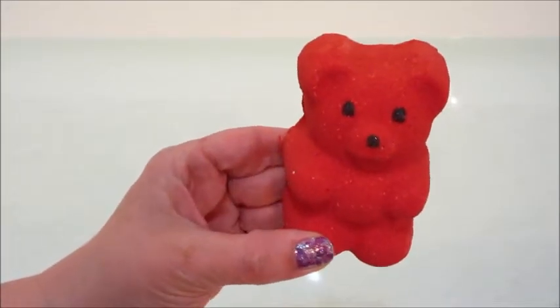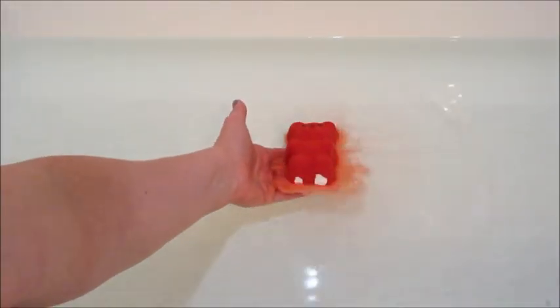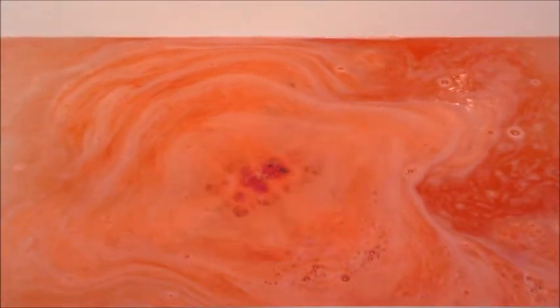Hi guys, welcome back to my channel! Today I have a ring reveal from Bubbly Belle — this is the red bubbly bear. They put out a collection of eight different bubbly bears, all different colors. They all have the same fragrance notes, which is fruity jasmine. They smell really good and I've been surprised by how pigmented a lot of them are.